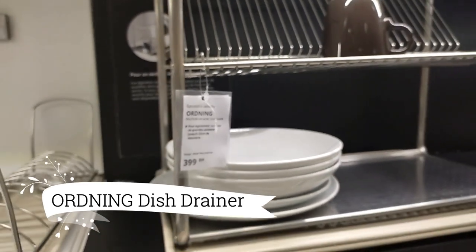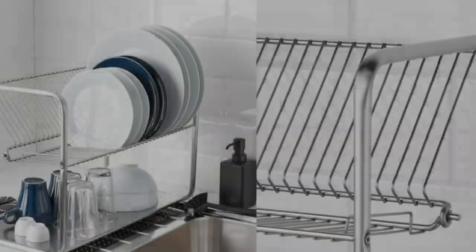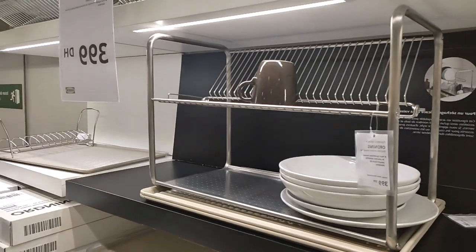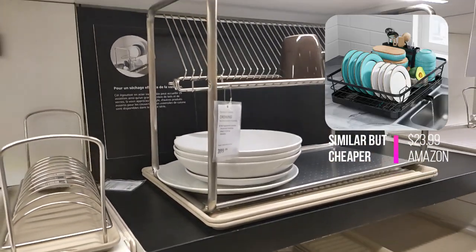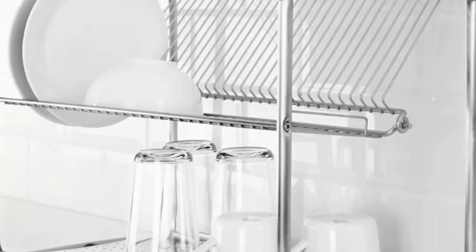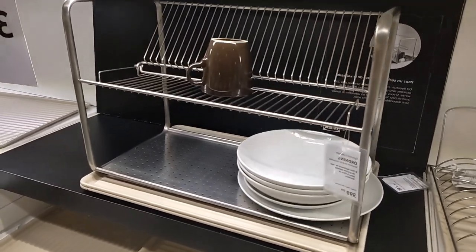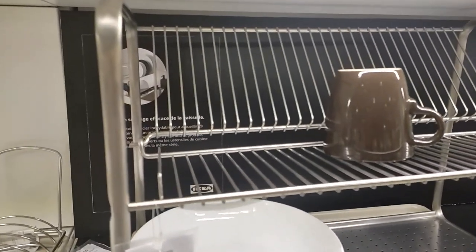Check out the Ordning Dish Drainer, priced at $34.99. Made of stainless steel, this practical drainer provides ample space for up to 29 plates, along with bowls and glasses. To create a cohesive look in my kitchen, I can also find matching stands for flatware and kitchen utensils within the same series. This efficient and stylish solution simplifies my dish drying process and adds a touch of elegance to my countertop.